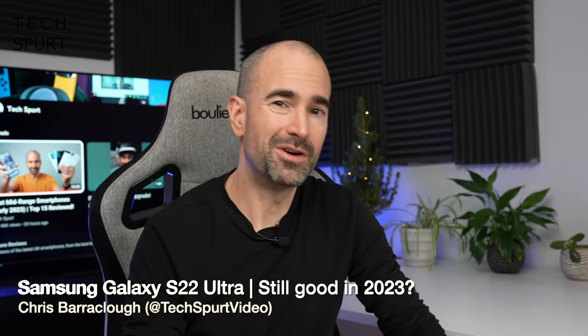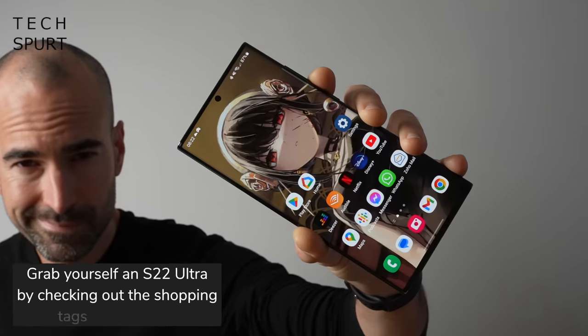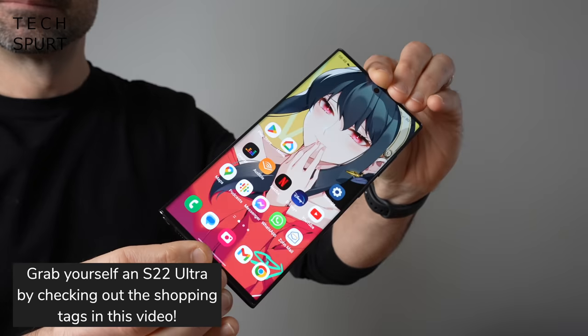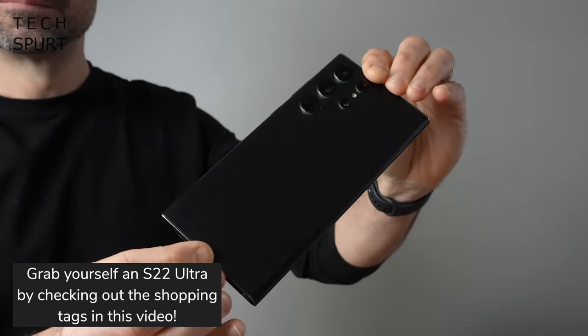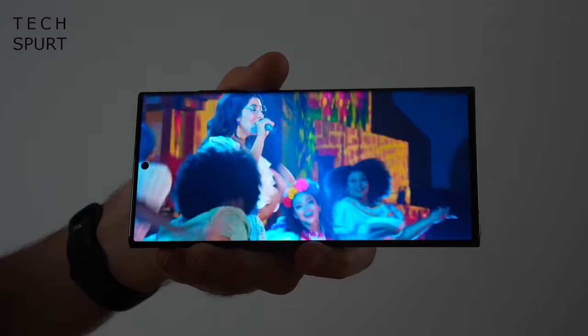I recently revealed my favourite smartphones of 2022, and some people were particularly surprised that I didn't get all weak at the knees at one very popular blower — Samsung's Galaxy S22 Ultra. This wheel-sized slab was voted the best flagship smartphone of the year by countless tech publications and fellow YouTubers, even somehow in a world where the Pixel 7 Pro exists.